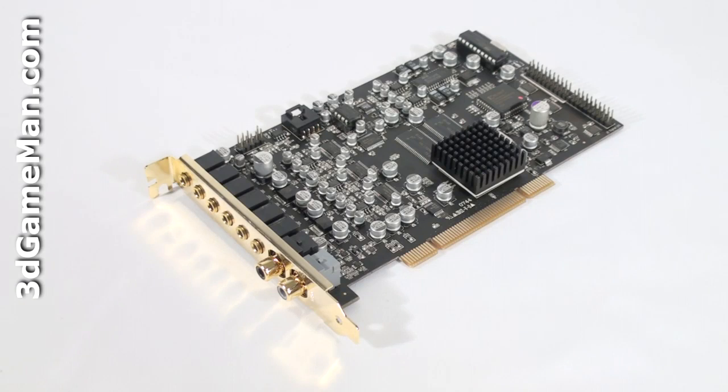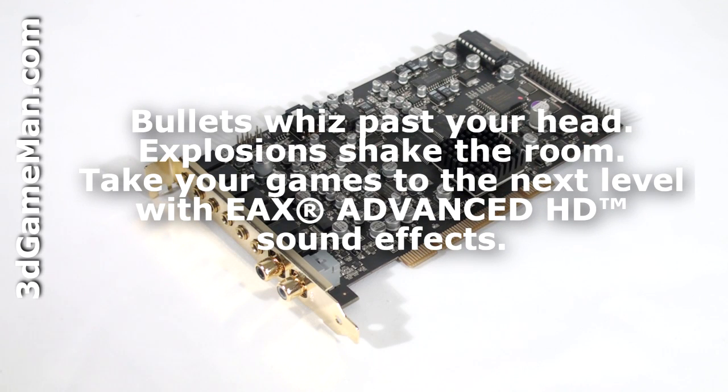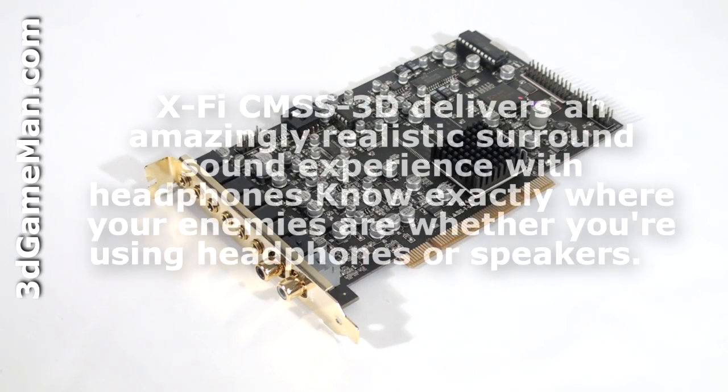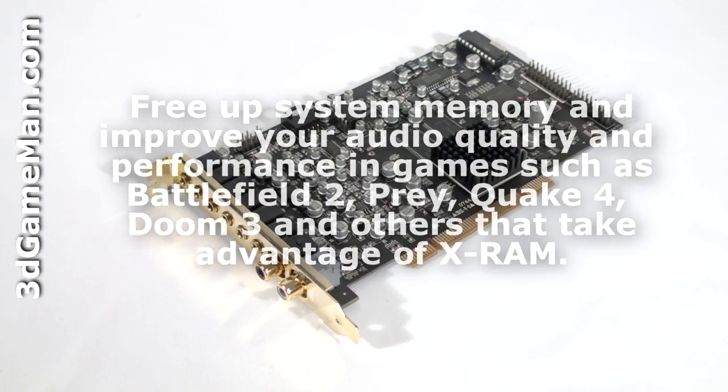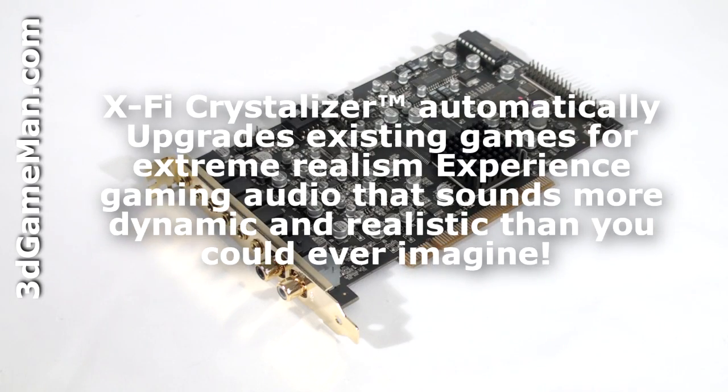This sound card offers 7.1 channel Dolby Digital and DTS audio playback, and key technologies include Creative Labs EAX 5 Advanced HD sound effects, CMSS 3D, X-RAM, and X-PHY Crystallizer.